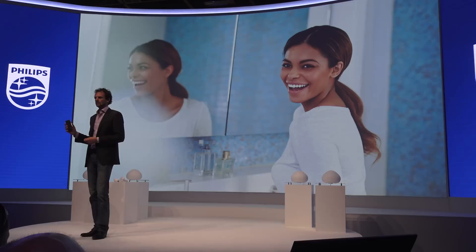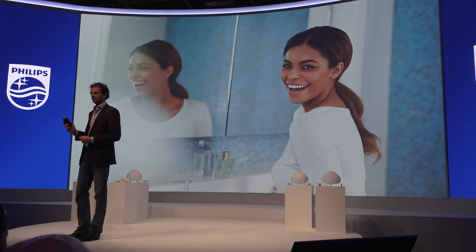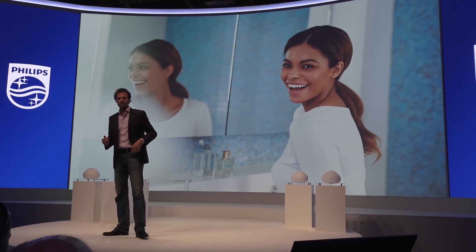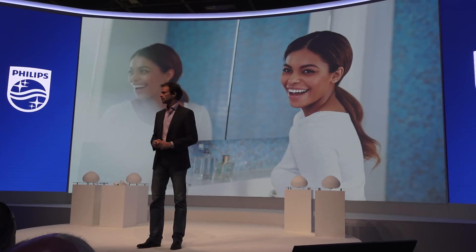All you simply need to do is, in your app, set the daytime and nighttime routines, and the light will support you in your natural sleeping and waking up routines, thereby really enhancing your well-being and making you feel a lot better rested for the rest of the day.